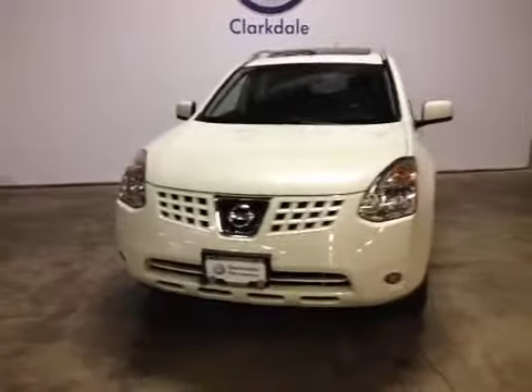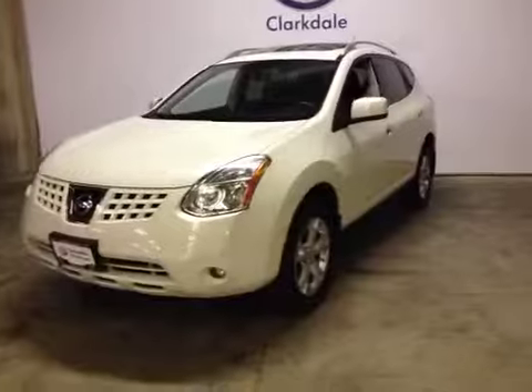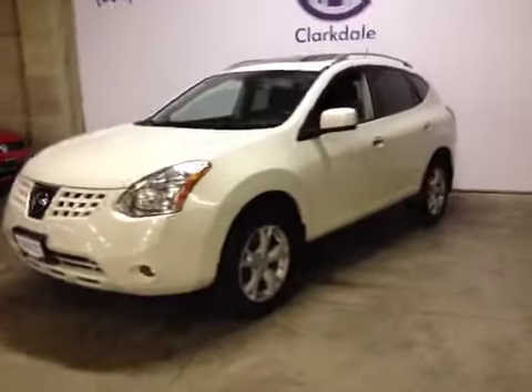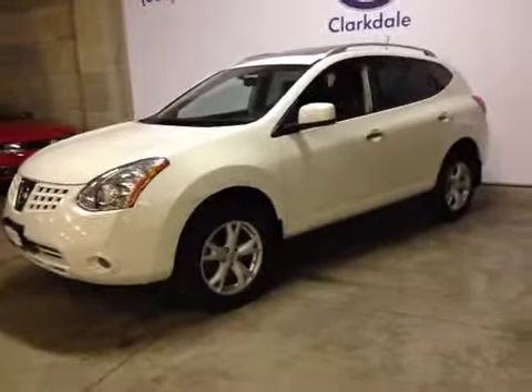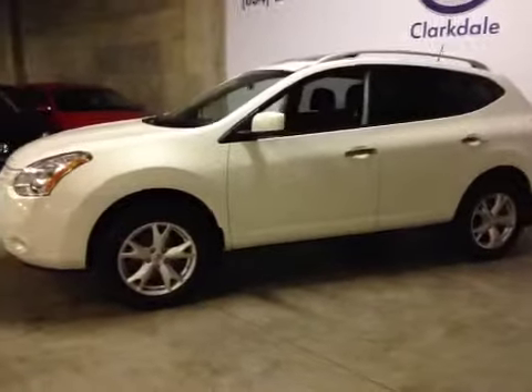This is a 2010 Nissan Rogue. It's got a 2.5 liter four-cylinder gas engine, automatic transmission with paddle shift, and only 63,000 kilometers on it.